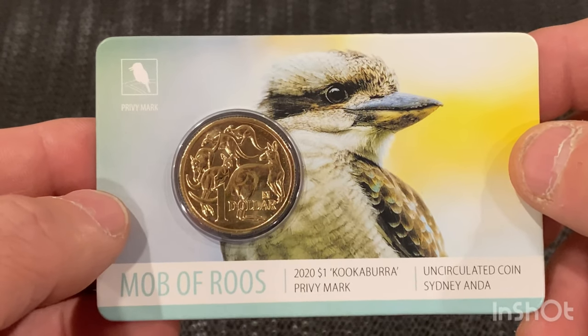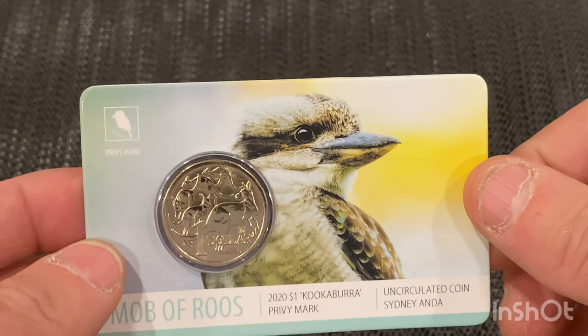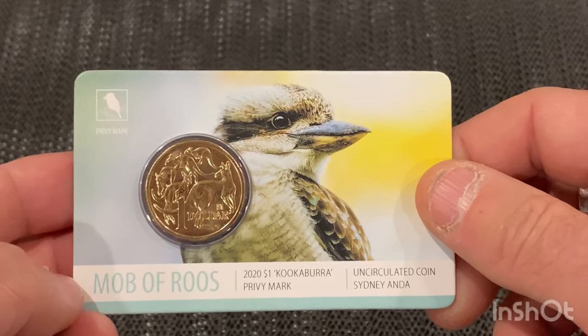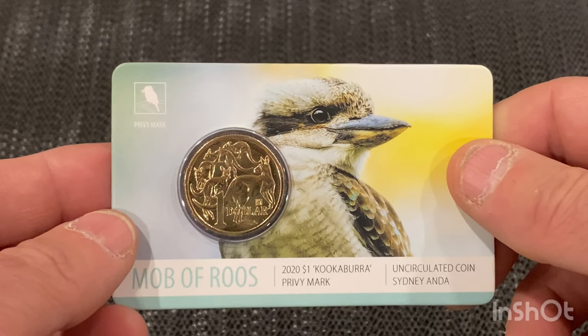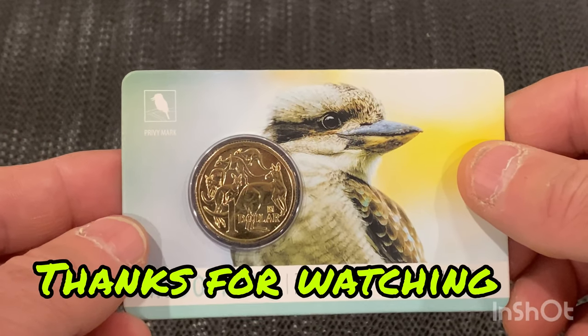There's the kookaburra — the lovely bird. It's actually my favourite Australian bird, the kookaburra. Just a short video this one. If you found that interesting, give us a thumbs up. If you haven't subscribed, hit the subscribe button — that'll put a smile on my face. Until the next video, stay safe, take care, have a good one. Bye bye, ciao.